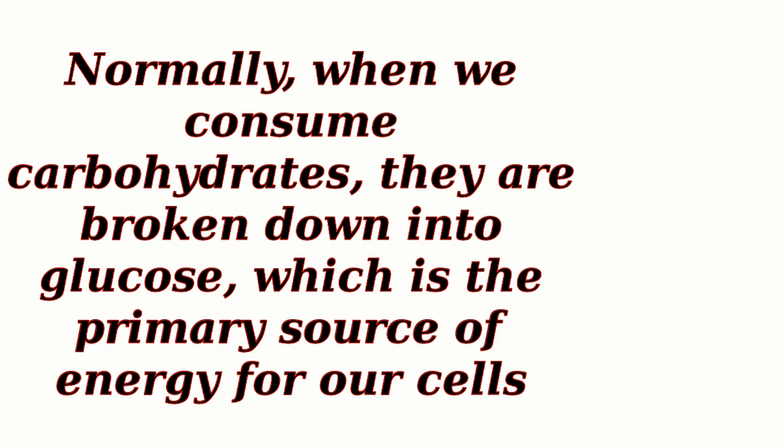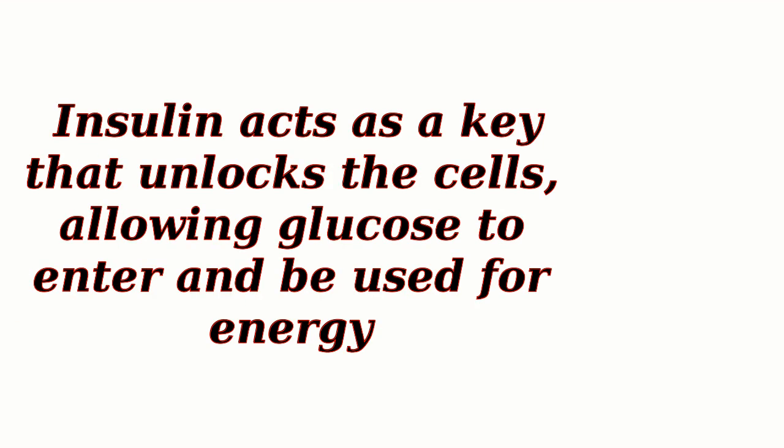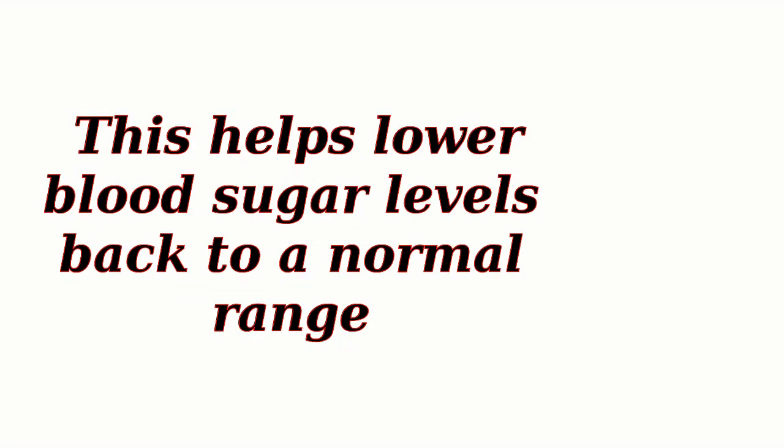Normally, when we consume carbohydrates, they are broken down into glucose, which is the primary source of energy for our cells. In response to rising blood sugar levels, the pancreas releases a hormone called insulin. Insulin acts as a key that unlocks the cells, allowing glucose to enter and be used for energy. This helps lower blood sugar levels back to a normal range.